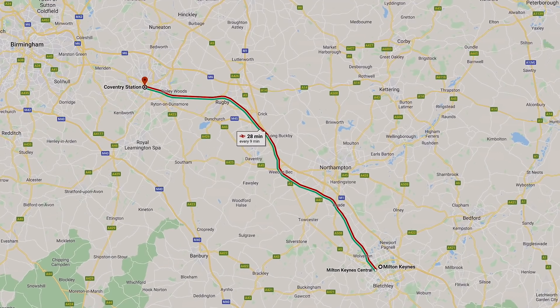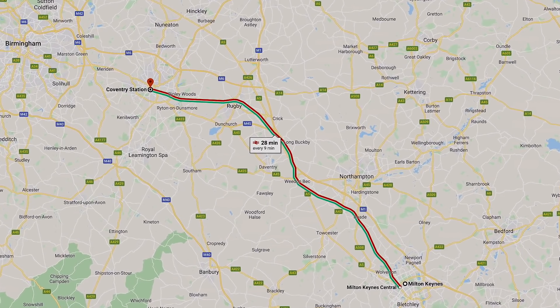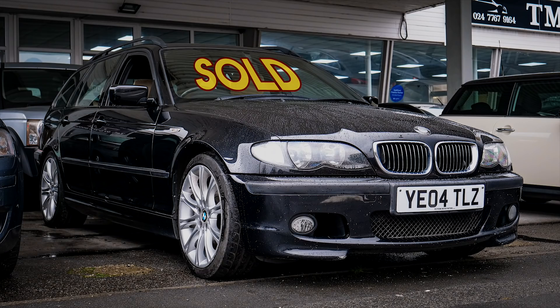I'm currently at home and I've just booked a train ticket to go from Milton Keynes. Tomorrow morning I've got a train booked from Milton Keynes to Coventry, which isn't too bad a journey. The reason I'm going to Coventry — as you can probably see from the thumbnail — is I'm going to buy an E46 3-series touring, and that is going to be the base car for my E46 turbocharged M3 touring project.